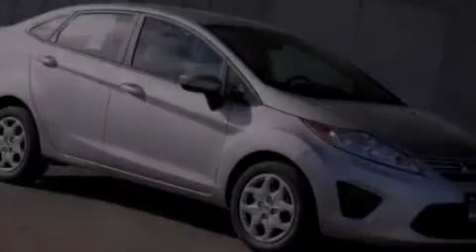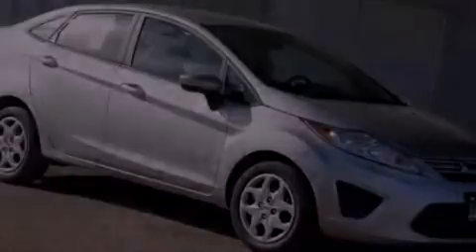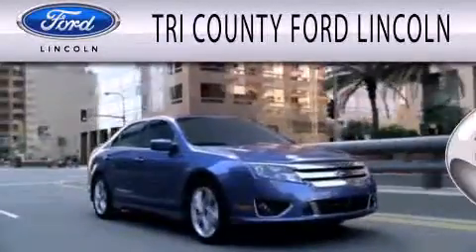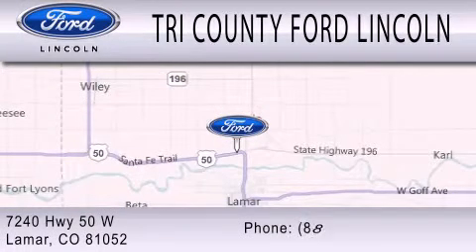Call now to find out how you can own this breathtaking vehicle. Dedicated to doing everything possible to ensure that the experience you have selecting your next vehicle is as pleasant as possible. We are located at 7240 Highway 50 West in Lamar.